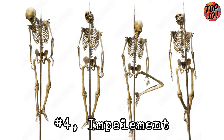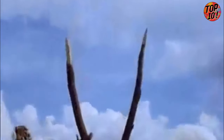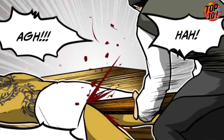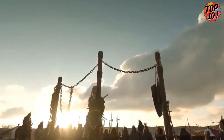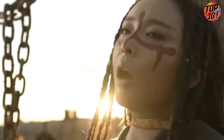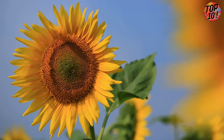Number 4: Impalement. They'd strap the victim's arms and legs down, then slowly drive a big wooden stake into their body — usually right up the backside — to make it as excruciating as possible. They had to be careful not to make the stake too short, or the poor victim might die from shock too quickly. They'd impale you through any hole they could find, from your mouth to your chest.